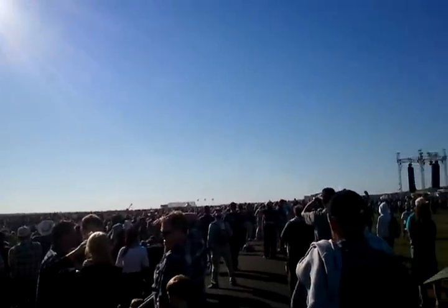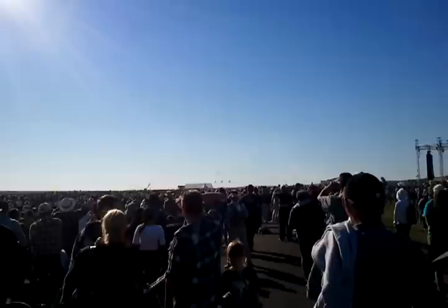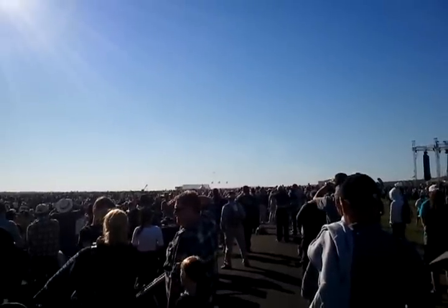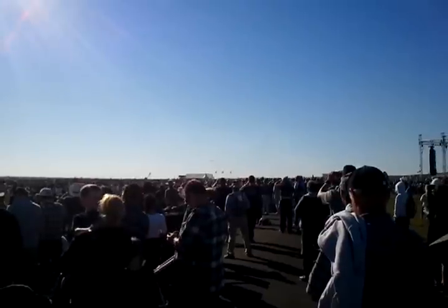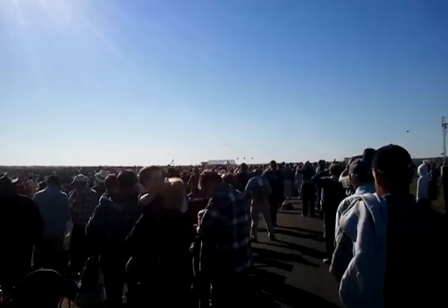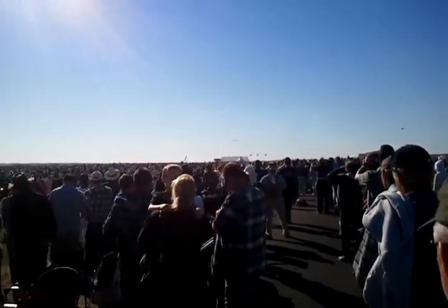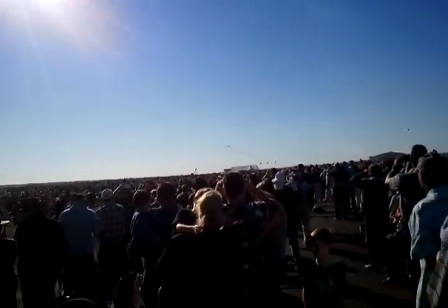With a length of 159 feet 4 inches and a maximum speed of 560 knots, one of the incredible facts about this aircraft is it has a combat radius of 4,480 miles, but it has a total range of 10,150 miles.